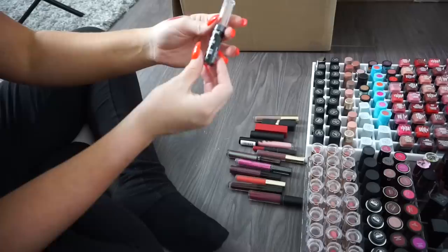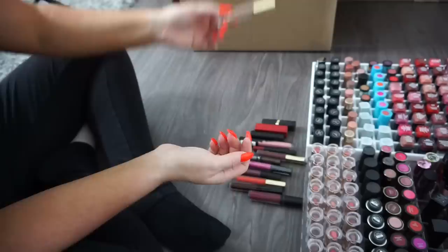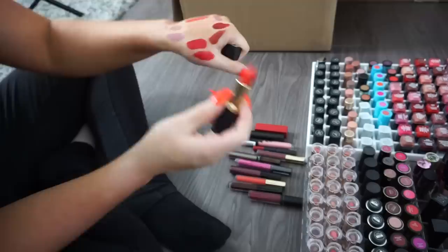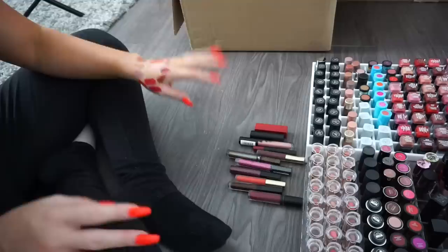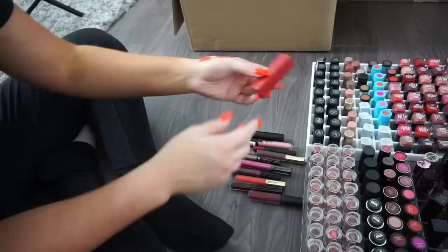A Wet n' Wild Liquid Lipstick — keeping. A NYX High Voltage Lipstick — donate. A Mellow Cosmetics — donate. An L'Oreal in shade 102 Matte In Love — I swatch it and it's stunning, very similar to another I kept. I really do wear a lot of bright oranges and bright reds, so I'm keeping it. My color palette is really just vampy, bright orange, bright red, or nude — I don't wear many pinks or purples.